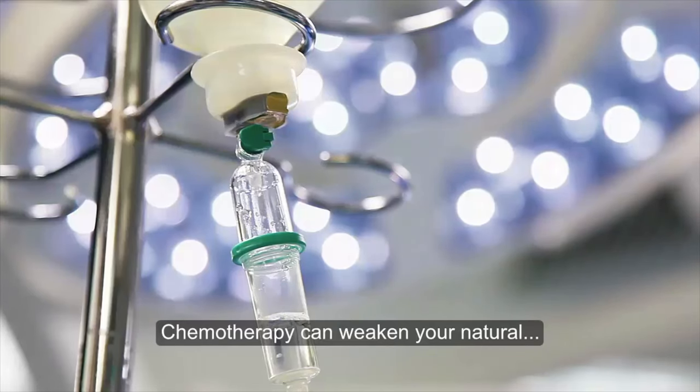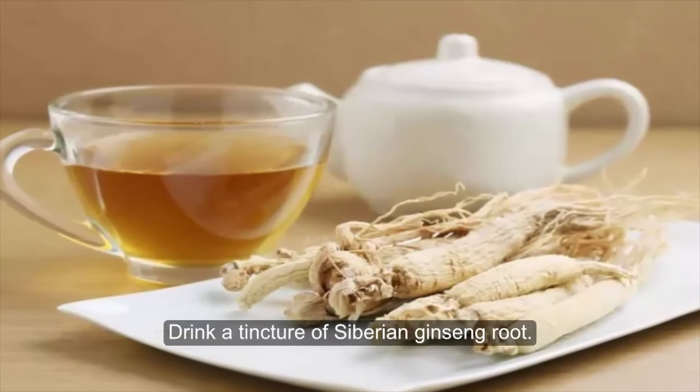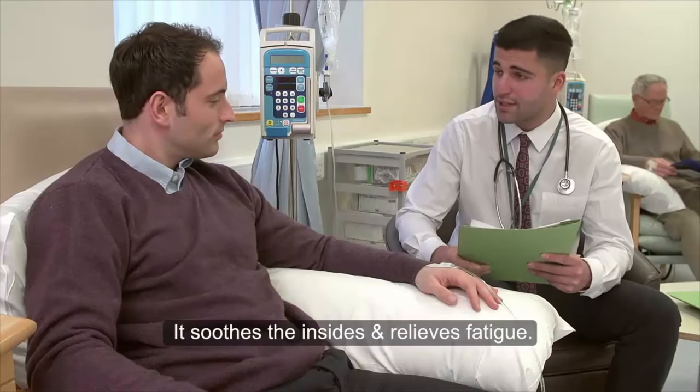Chemotherapy can weaken your natural defenses and leave you open to more health problems. Drink a tincture of Siberian ginseng root. It soothes the insides and relieves fatigue.